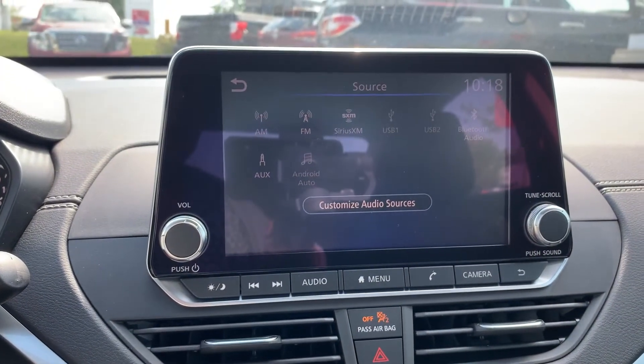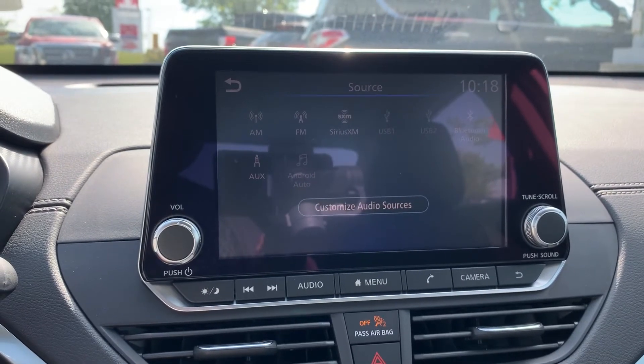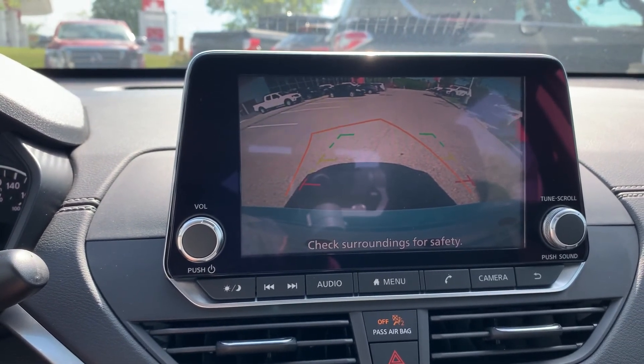Audio sources include AM, FM, Sirius XM, USB, Bluetooth, and auxiliary connection with Android Auto. To assist with parking, this vehicle has a reverse camera and many more great features.